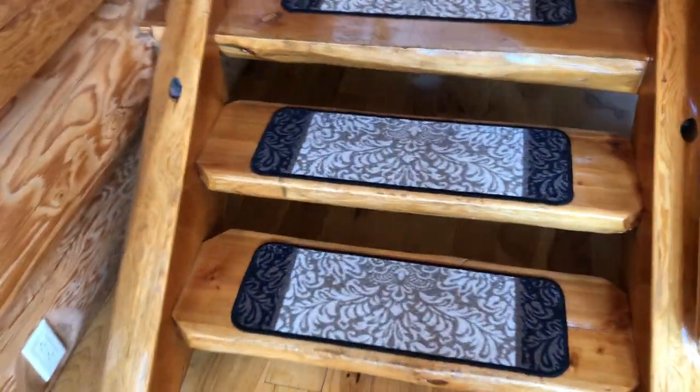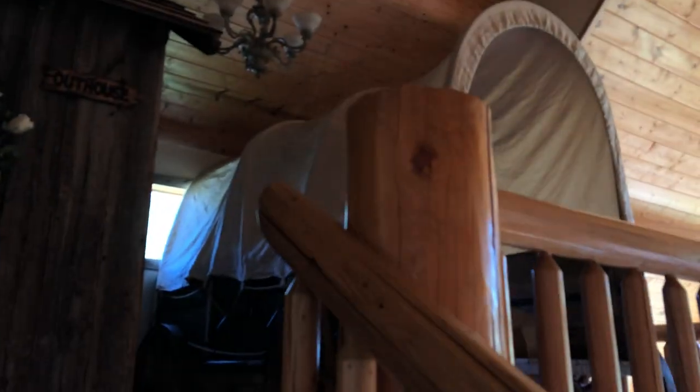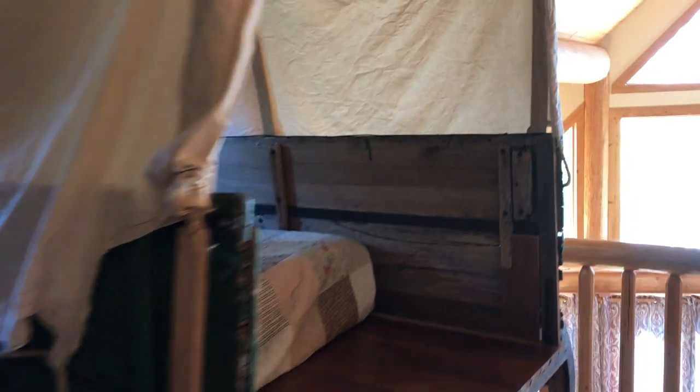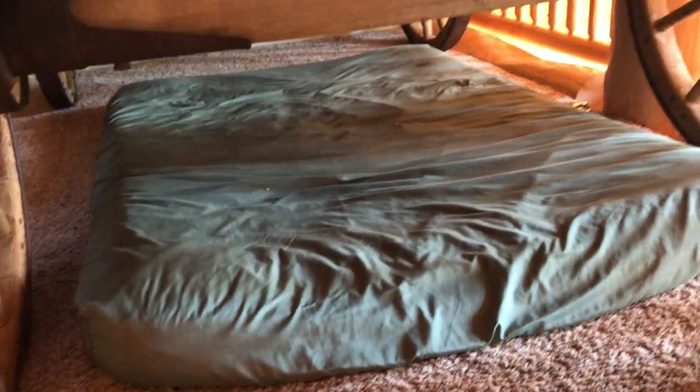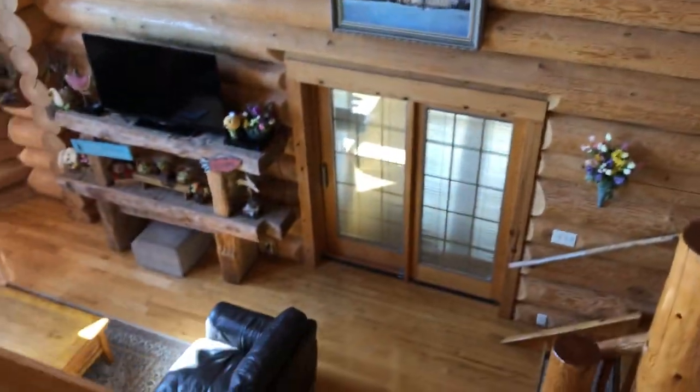Let's take you upstairs! Up here you get to this awesome covered wagon bed — how cool is that? It's a covered wagon with a bed inside, and more importantly there's a bed underneath it too, another place you can sleep. There's a bathroom with a cool door, a nice tub, and a toilet.